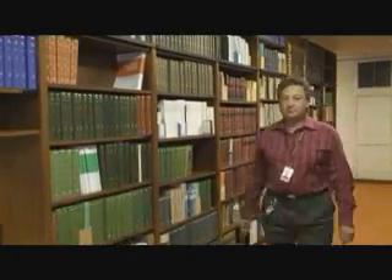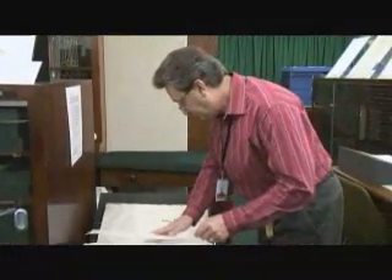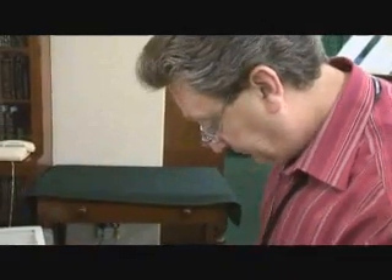My name's Graham Higley. I'm Head of Library and Information Services here at the Museum, and I'm talking to you about the two projects: the Encyclopedia of Life and the Biodiversity Heritage Library. I'm involved in both projects, as is the Museum. My role is to represent the Museum and the Biodiversity Heritage Library on the board of the Encyclopedia of Life.